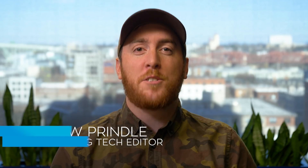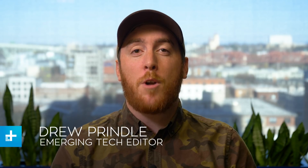What's up, everyone? Welcome to Awesome Tech You Can't Buy Yet, a weekly show where I bring you the five best crowdfunding projects that have hit the internet this week.